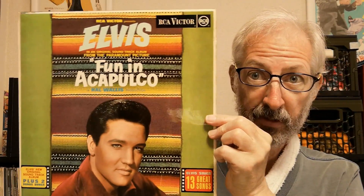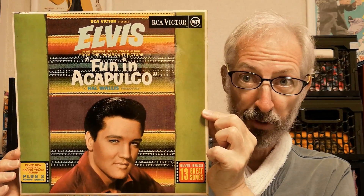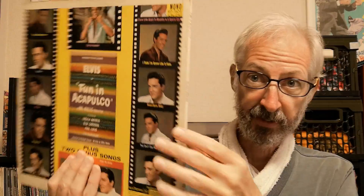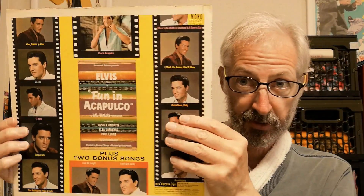The next one is my only copy of Fun in Acapulco from the UK — a mono pressing. This is another one that tends to have a fully laminated sleeve on early editions, but this one is not laminated on the back. It's a red spot copy from 1967.